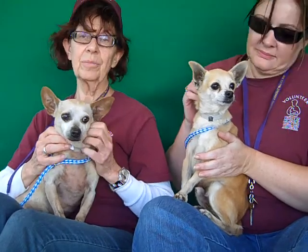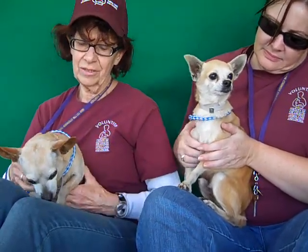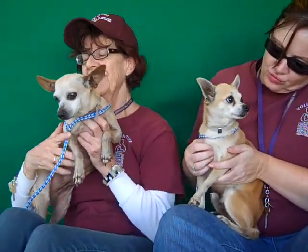We have no idea how they ended up here together. They really want to go home. It'd be great if they could go to the same place, but if not, we just want to see them get out of here and go to a wonderful home. We think they'd be good in any living situation. They're small dogs and pretty low to medium energy.